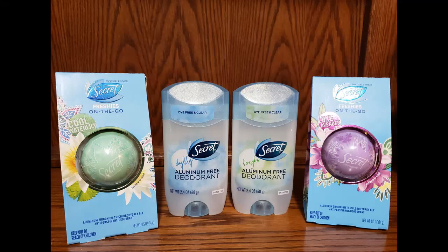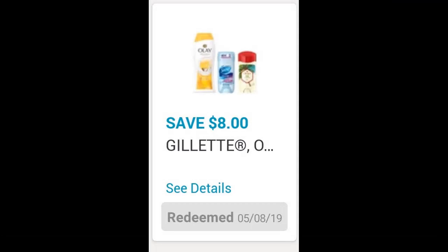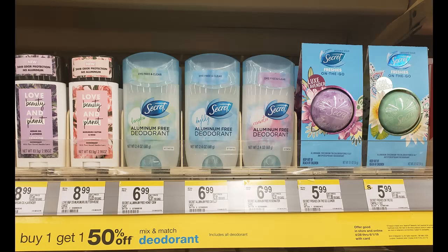What's up Savings Squad, welcome back to my channel. This is Martine Cherie and today I'm bringing you a Walgreens deal. It's on the Secret products — they're on sale buy one get one 50% off, and there's an $8 off digital coupon on the Walgreens app, so anyone can do this deal.